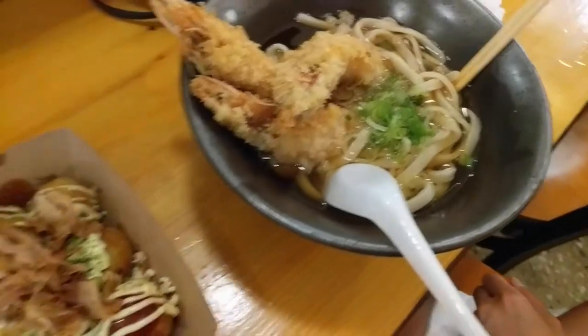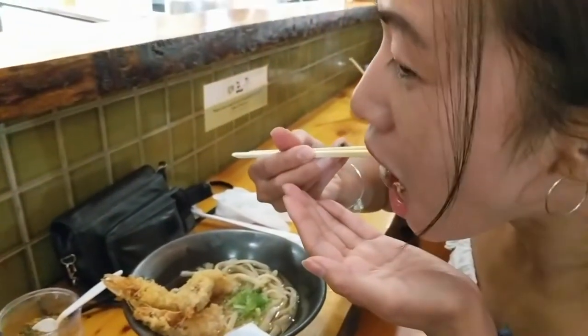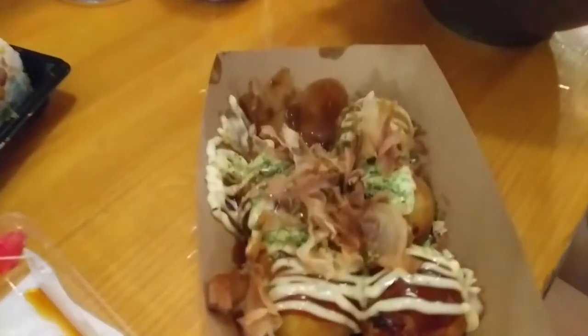We found a spot for lunch. We got a couple of dishes. Geek, what do you have? I got tempura udon. And we also got fried tofu udon with scallion on top. We also got takoyaki and some shrimp. I do this thing where I eat the broth first and save the noodles for last.